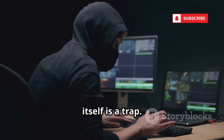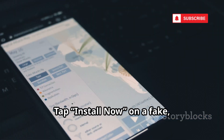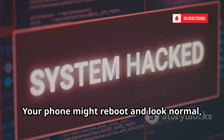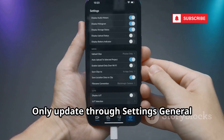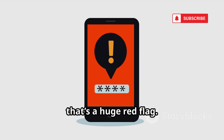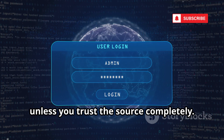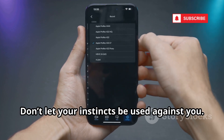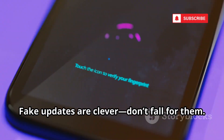Updates keep you safe, unless the update itself is a trap. Hackers now use fake iOS update pop-ups and texts, mimicking Apple's style to trick you. Tap 'Install Now' on a fake, and you're installing malware — keyloggers, spyware, even ransomware. Your phone might reboot and look normal, but the damage is done. Remember, Apple never sends updates via pop-ups or texts. Only update through Settings > General > Software Update. If a pop-up asks you to install a configuration profile, that's a huge red flag — profiles can change your phone's settings or install malware. Never install one unless you trust the source completely. Be skeptical of urgent messages demanding action.